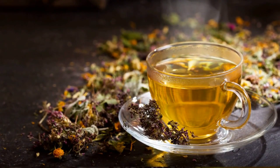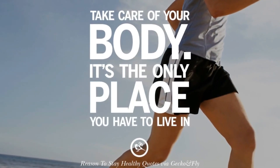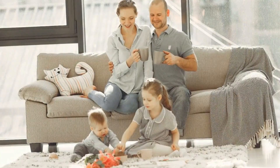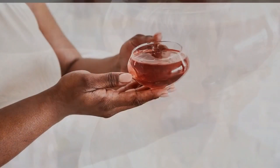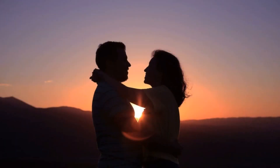Self-care is non-negotiable on our journey to radiant living. Taking time for yourself in the morning can have a profound impact on your overall well-being. Whether it's dry brushing for circulation, a skincare routine for a radiant glow, or simply indulging in a mindful shower, find what makes you feel good. Your mornings are a perfect opportunity to show yourself some love. Share your favorite self-care rituals in the comments below. It's incredible how a little self-love can set the tone for a day filled with positivity and radiance.